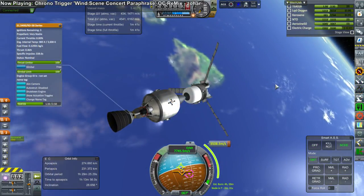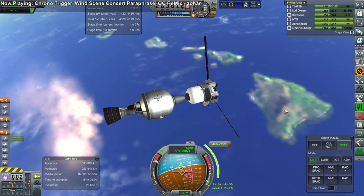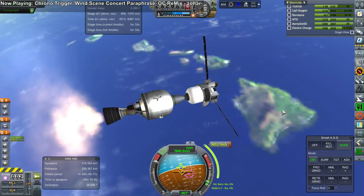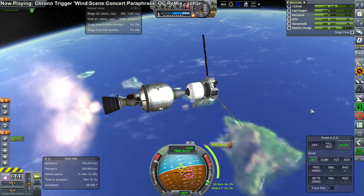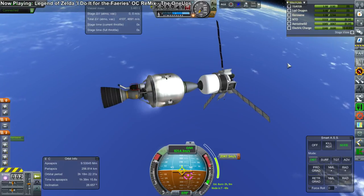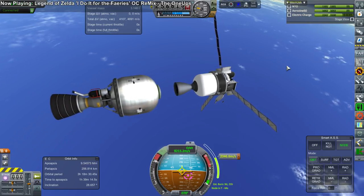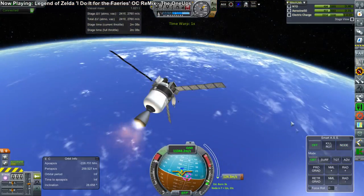Here we go for the transfer burn, this time to Venus, igniting over Hawaii there. This stage only provides part of the transfer burn — only about half of it — and then the next stage, the Asterisk stage, will provide the other half. Getting ready for Asterisk ignition, separation, and ignition. All is well, and the probe continues.